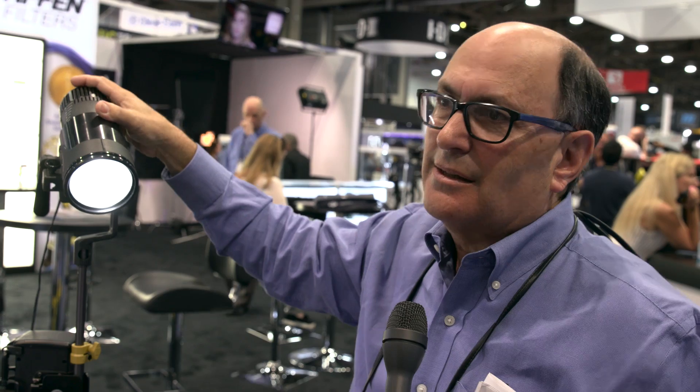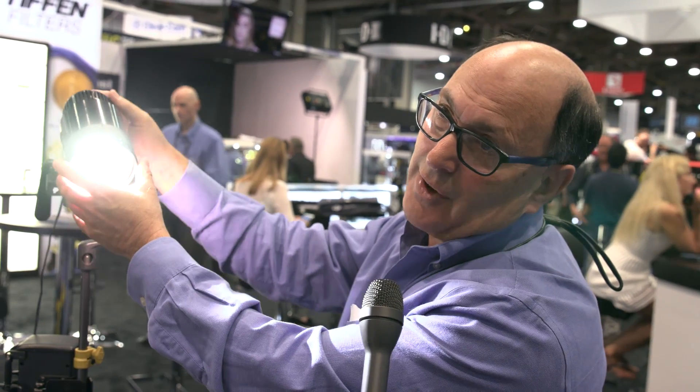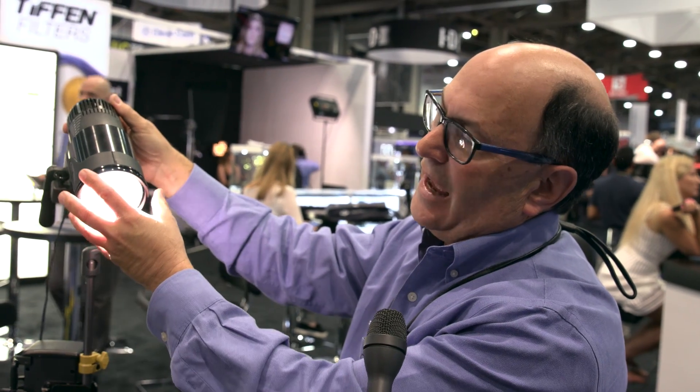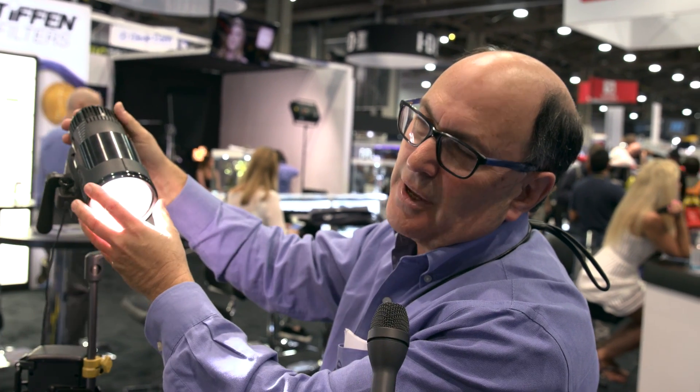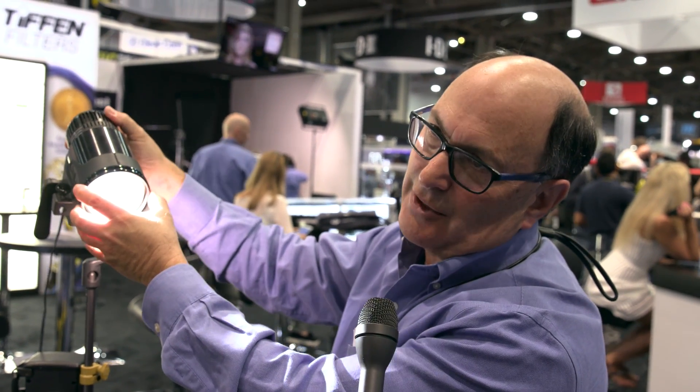These draw less than one amp — about 0.7 amps. Because of the zoom optics, there is a range: at the wide end, it's approximately 150 watts equivalent; at the spot, it's about 600 watts.